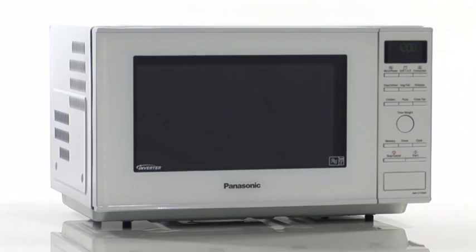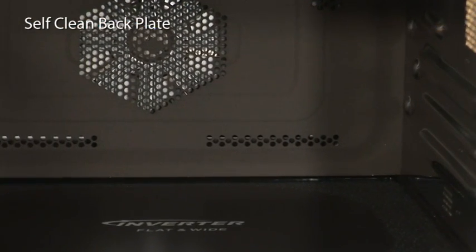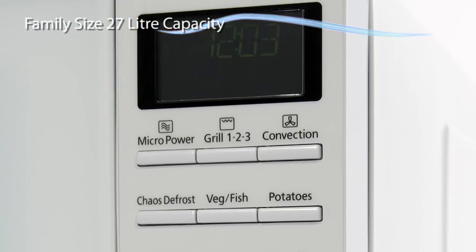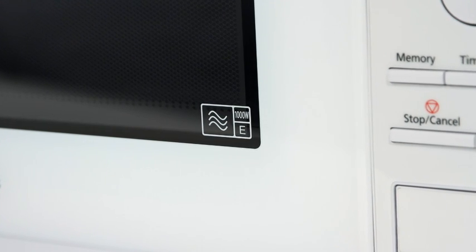Flatbed combination ovens can be easily cleaned, thanks to the catalytic self-cleaning backplate preventing build-up of food and grease. Crisp white in appearance, this family-sized 27-litre capacity oven will be the perfect addition to your kitchen.